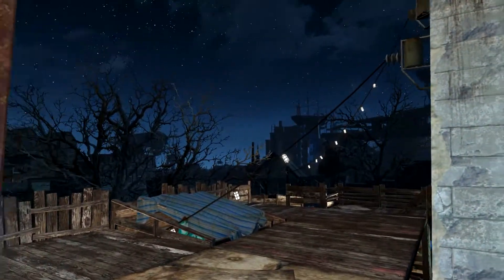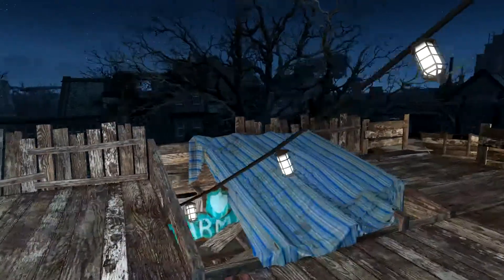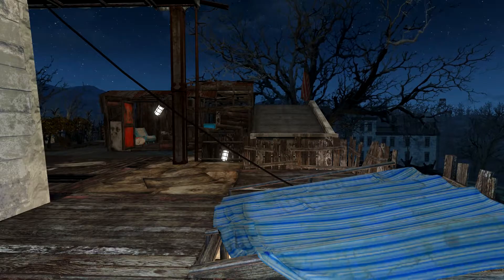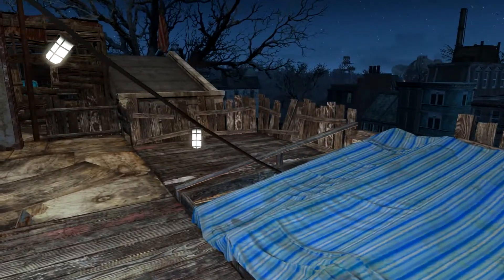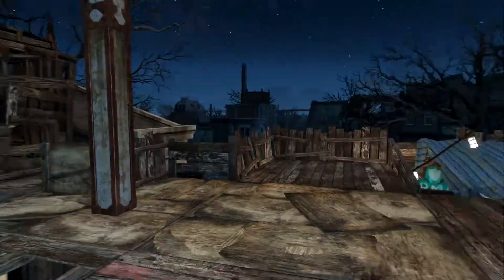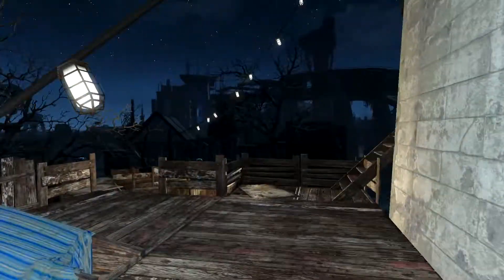I want to talk about this wire for a second. When I built this structure I set myself the challenge of building around these wires and not having them clip through walls. It's not perfect, but I came pretty close — having that go through a hole in the roof and then out through a hole in the side of the building. There's no functional reason to do it; I just thought it looked better that way.